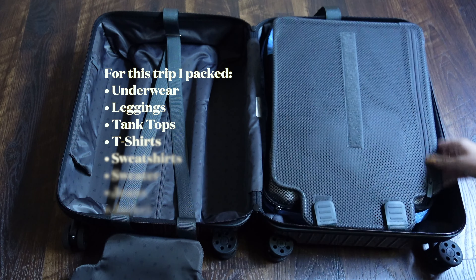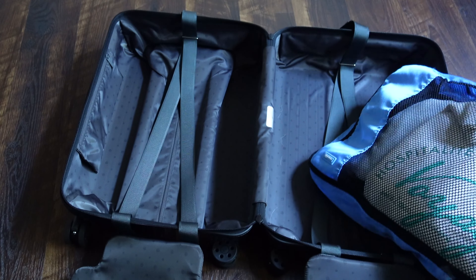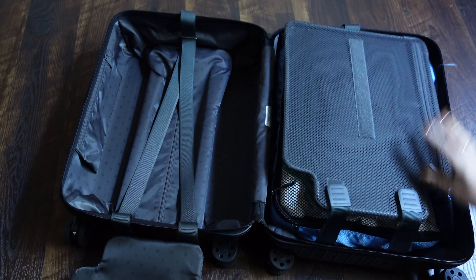On the other side is where I keep my clothing. I use travel packing cubes that I bought from Amazon. I like packing cubes because they further compress your clothing, but they're also nice to just pull out and slide into a drawer or throw into a closet.